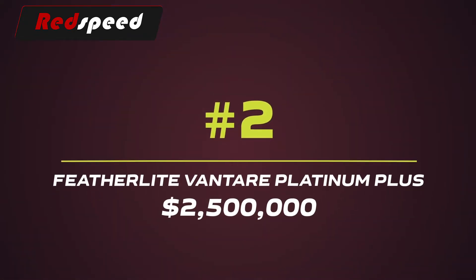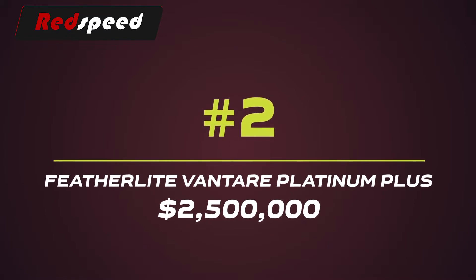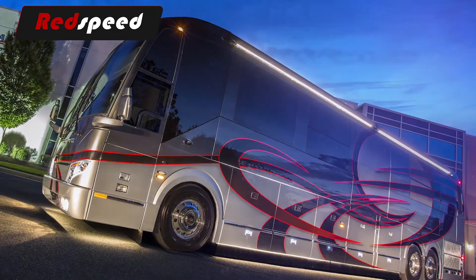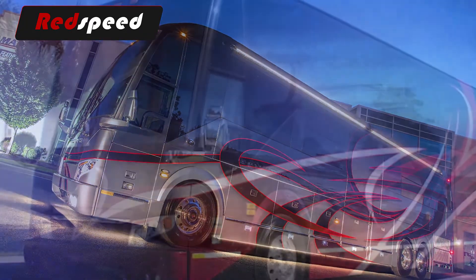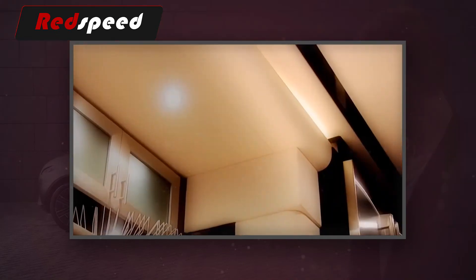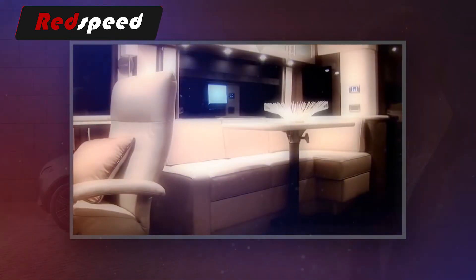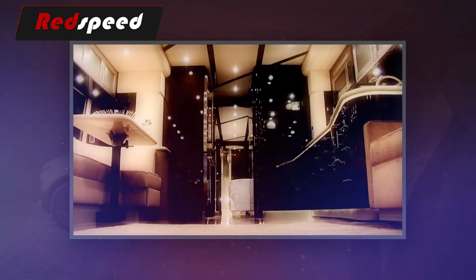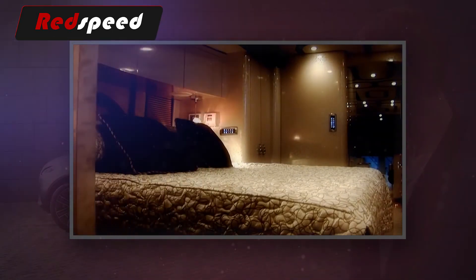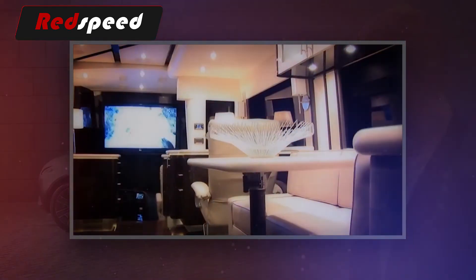#2: Featherlight Vantair Platinum Plus – $2,500,000. The second most expensive bus in the world. Inside there are custom-built sculptures on the ceiling surrounded by Swarovski crystals, marble steps leading up to the cabin, rare Inca marble, copper, pearlized Italian leather, and many more ridiculously expensive materials and decorations, making this a true mansion on wheels. The master bedroom is equipped with a king bed with a full HD plasma TV that lifts out of the floorboard, bath hardware from France, a washer and dryer, and a built-in treadmill.